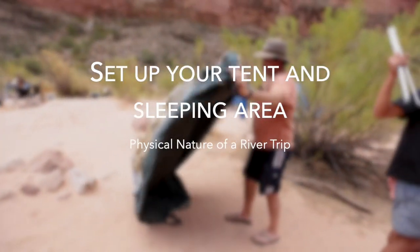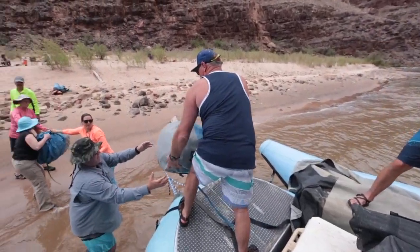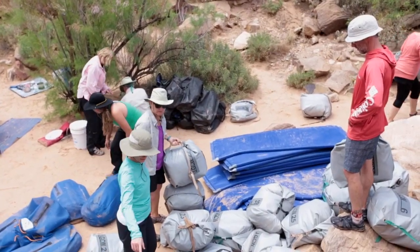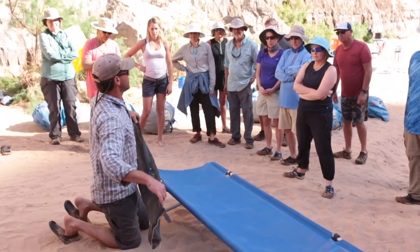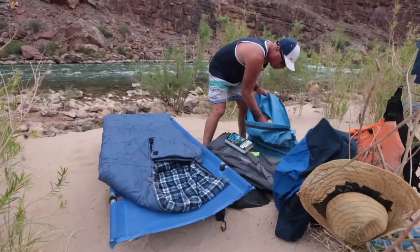Set up your tent and sleeping area. After the rafts have been unloaded, you'll find your bags and take them to your chosen sleeping area and set up your space. The guides will give orientation of how to set up the camping gear, and then it's up to you.